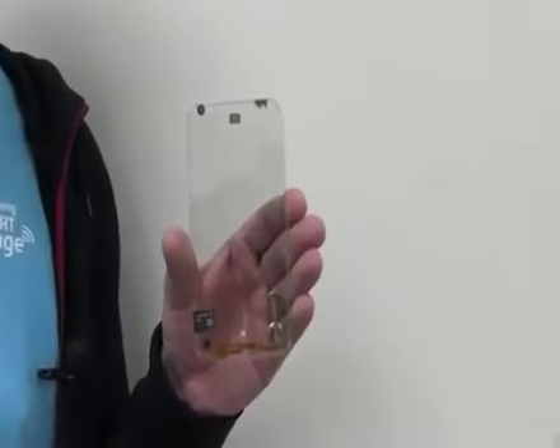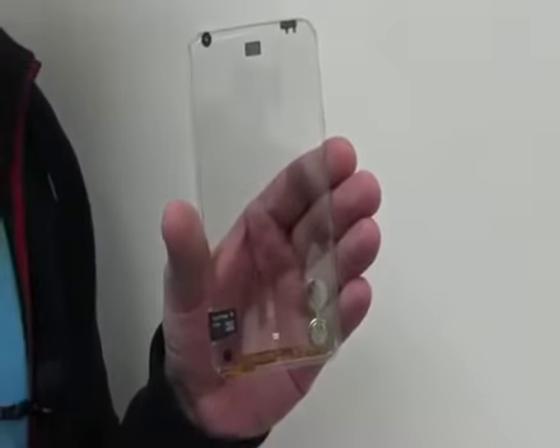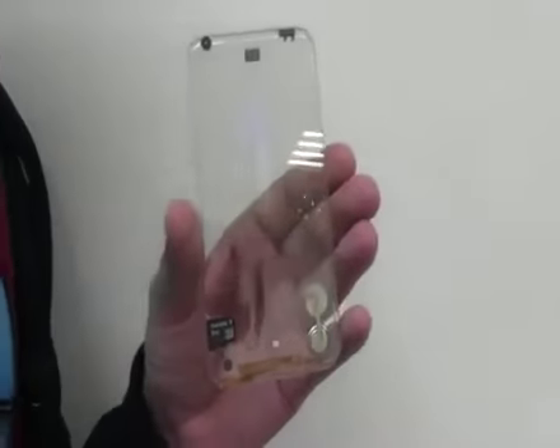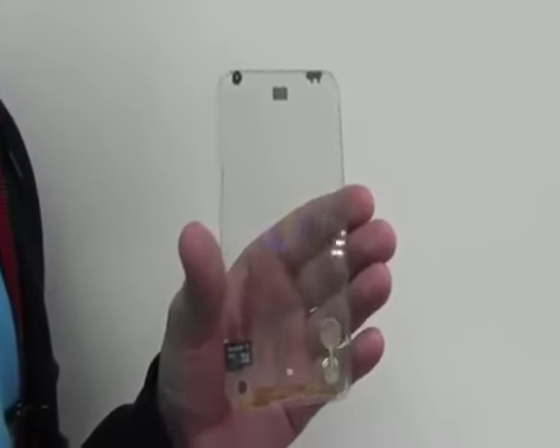I have something that I need to show you. This is a phone — a transparent smartphone with a multi-touch display. Of course this is a prototype without any software right now, but it's just all about the hardware here.